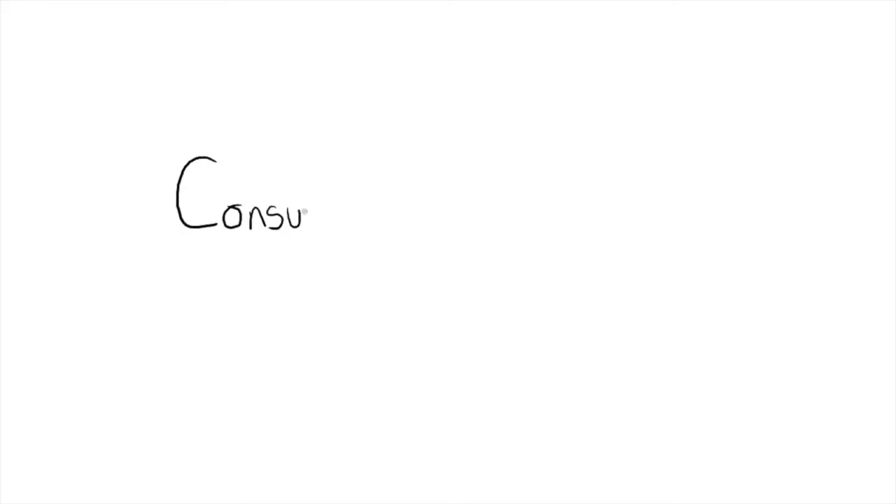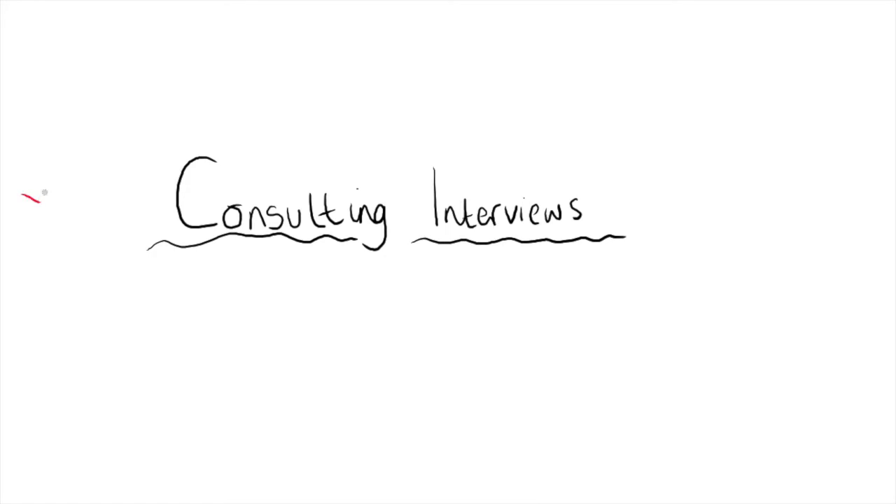In this video, we'll be exploring the types of interviews that consulting firms use in their recruiting process, and exactly what they're looking for from you. To receive a job offer, there are about five or six interviews that you have to make it through, which are essentially split up into two types of interviews that you need to master.